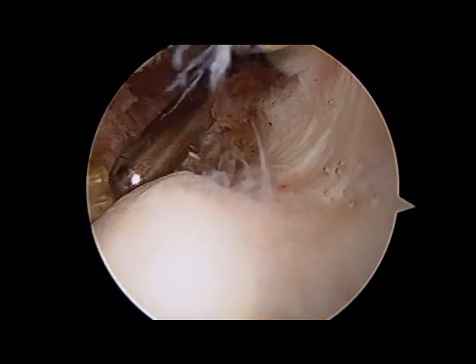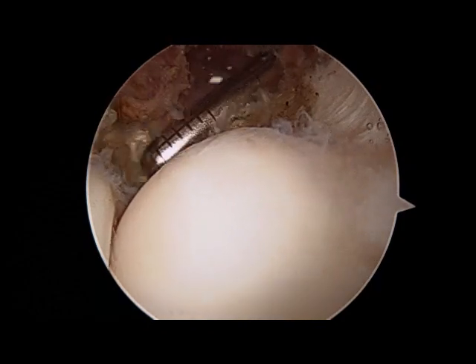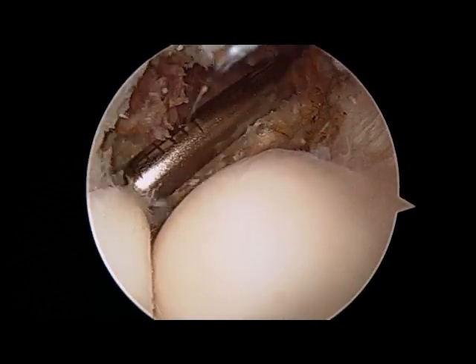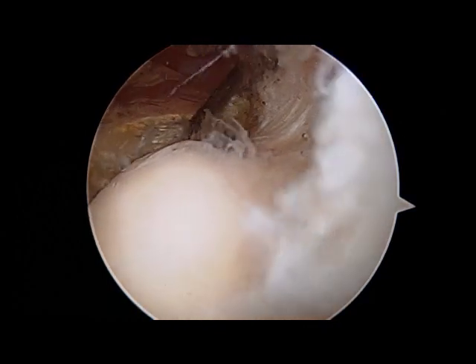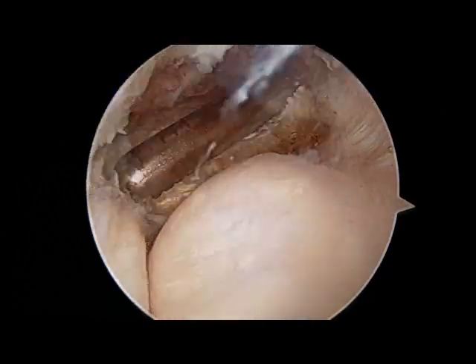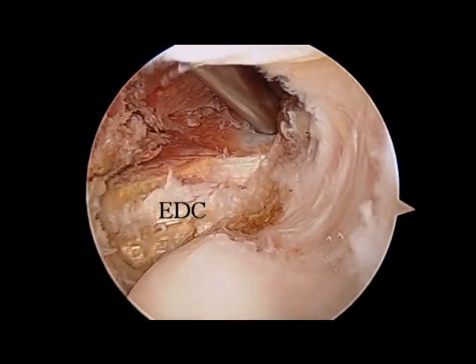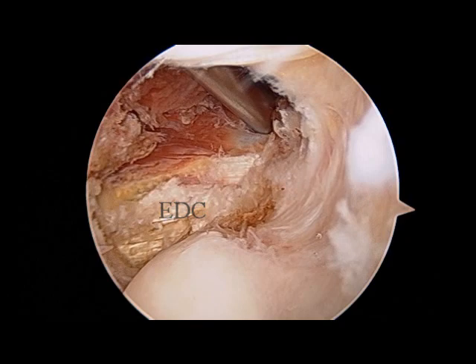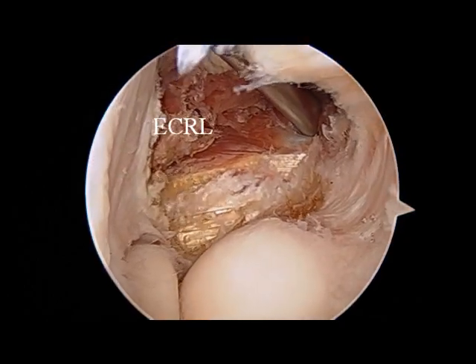Here an arthroscopic shaver is being introduced into the joint to clean up any remnants of the diseased tissue. The shaver is a 3.5 mm device, just to give you some perspective of size in this elbow. At the conclusion of the procedure, you will see the EDC tendon, which is a shiny white structure in the bottom half of the screen, and the ECRL muscle belly, which is the reddish structure, very well defined from the EDC tendon.